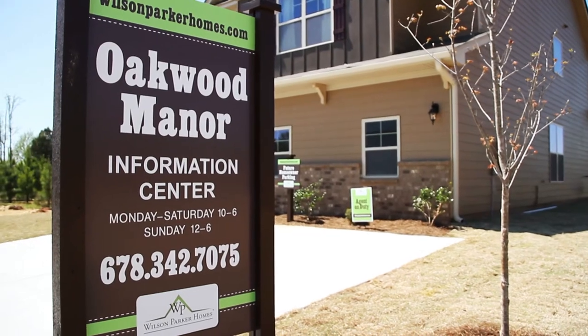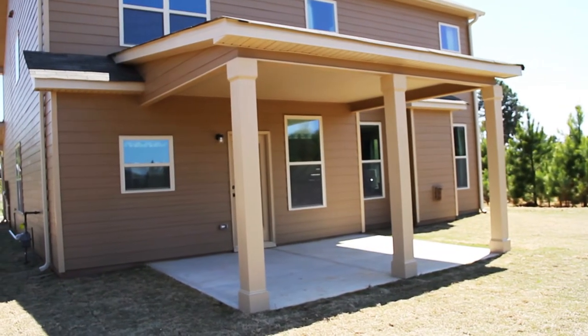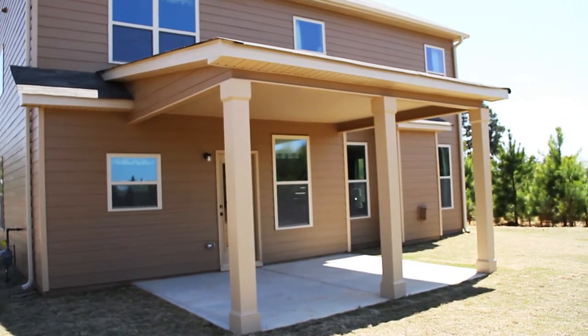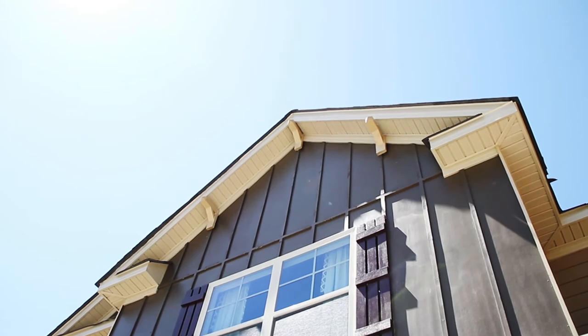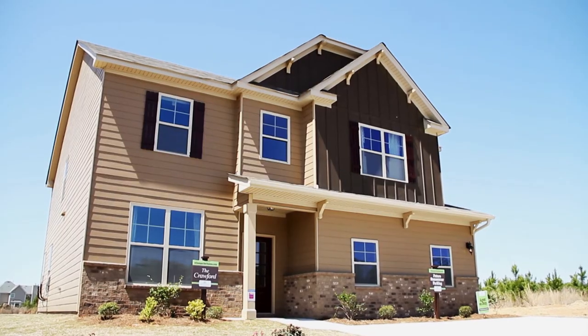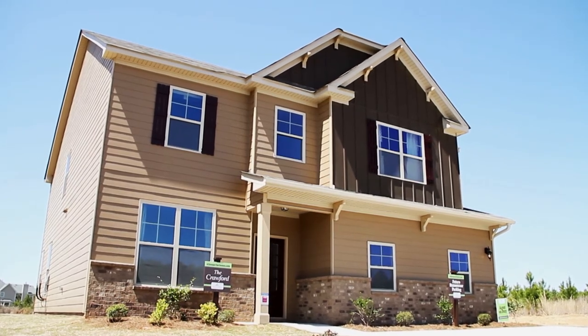Stepping outside, you see spacious yards on beautiful flat lots with an available covered patio. Moving to the front of the home, you will have your choice of brick, stacked stone, or traditional stone. Each plan includes a two-car door garage with the option for a large single door.